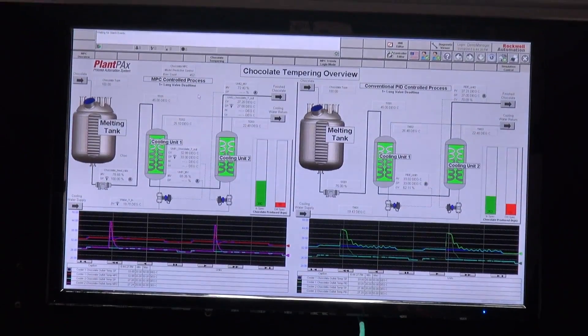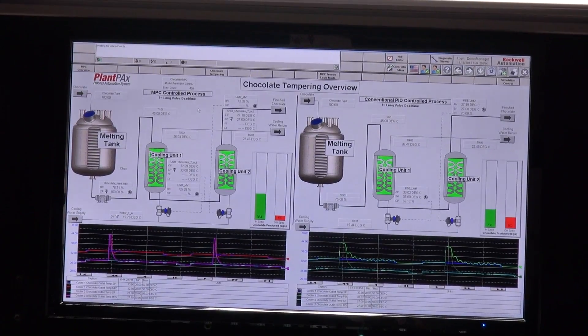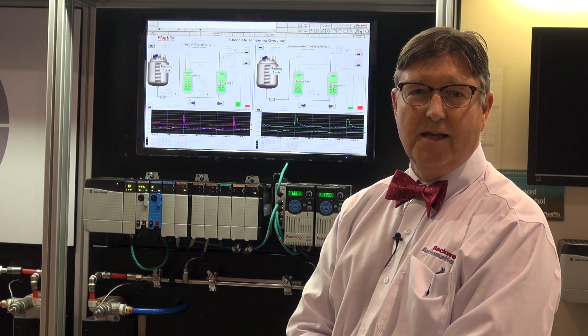We've also shown faceplates and interaction with the Vue SE HMI so that customers can get easy access to model predictive control and a simpler installation.